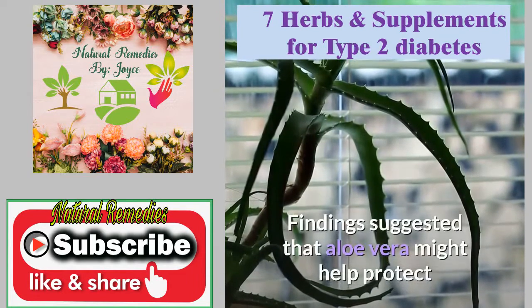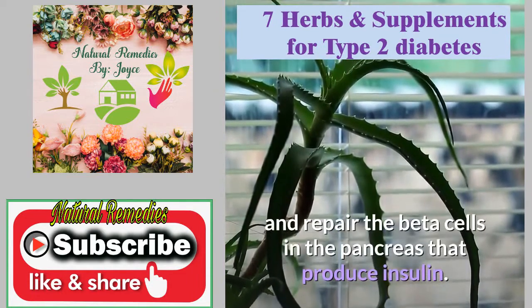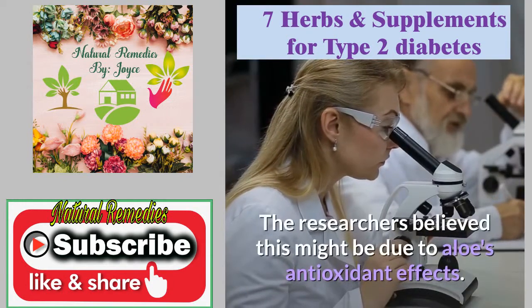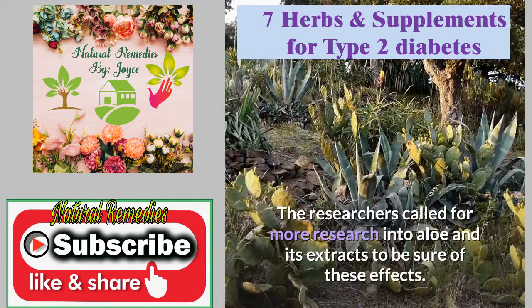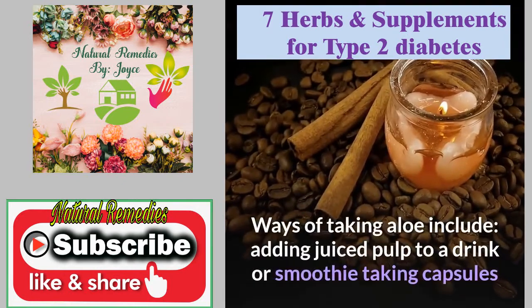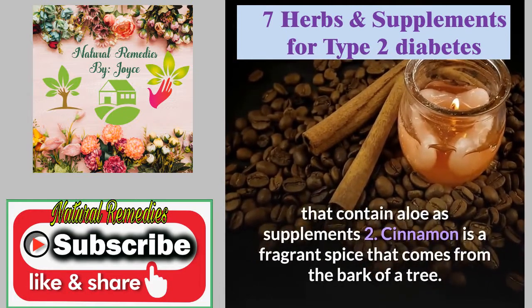Findings suggested that aloe vera might help protect and repair the beta cells in the pancreas that produce insulin. The researchers believed this might be due to aloe's antioxidant effects, and called for more research. Ways of taking aloe include adding juiced pulp to a drink or smoothie, or taking capsules that contain aloe as supplements.